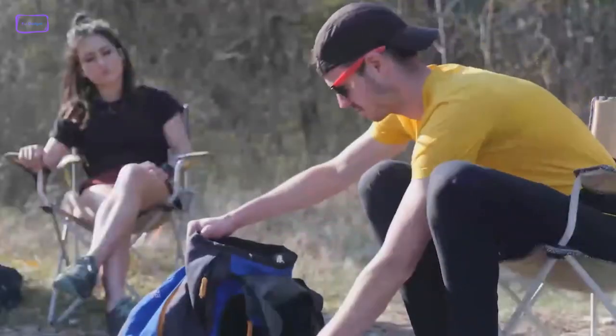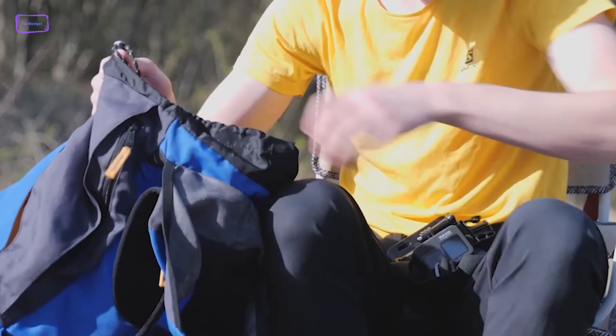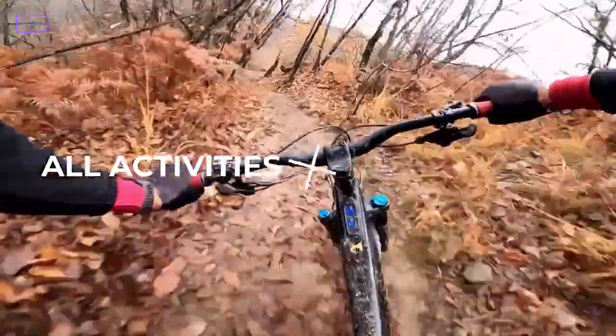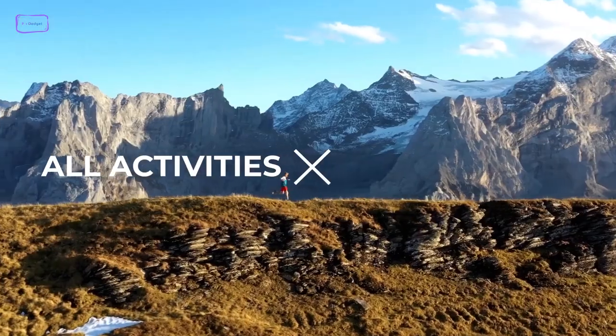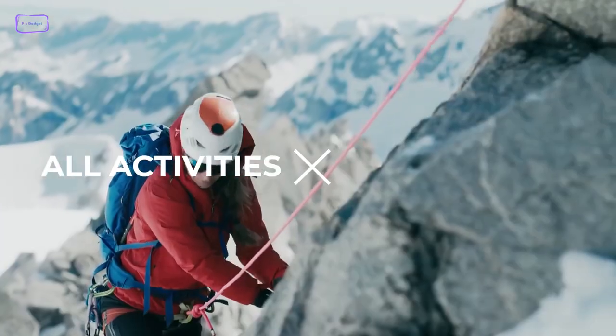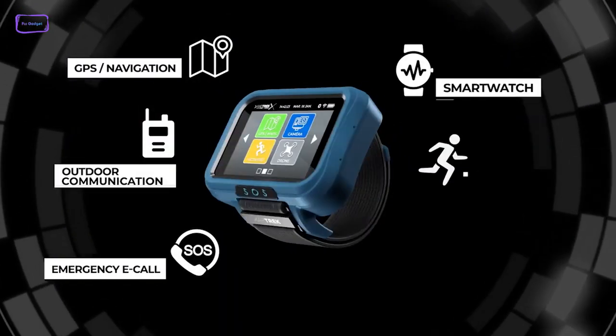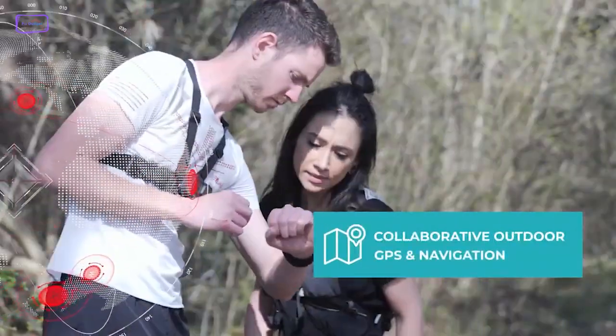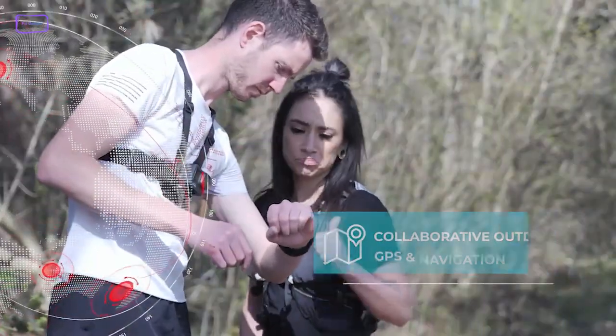If you're planning a camping trip and looking for a reliable and efficient gadget, the CapTrek is the perfect device for you. With multiple features, you can confidently embark on your outdoor adventure without worrying about carrying multiple tools. When you're out in the wilderness, its tracking and mapping capabilities will keep you on the right path, ensuring that you don't get lost.